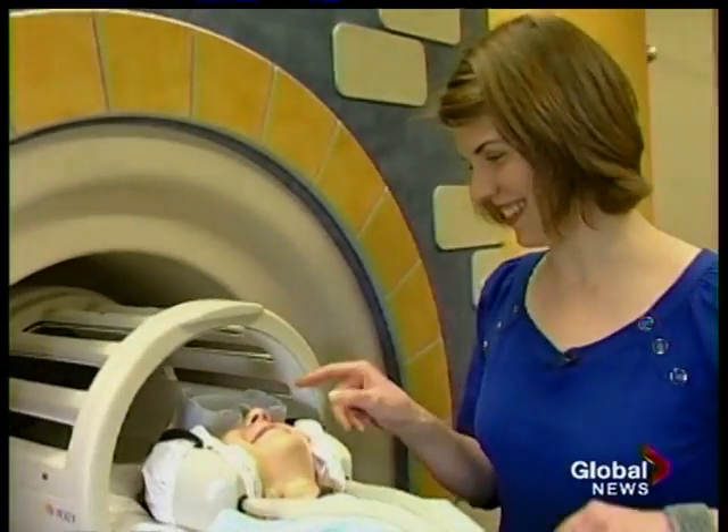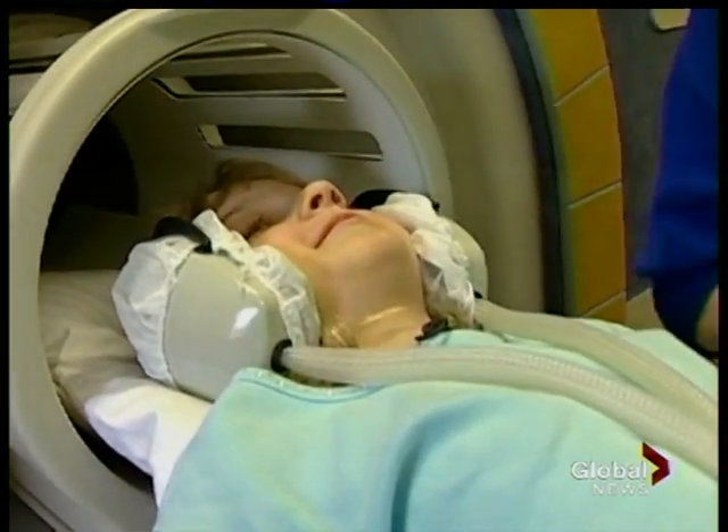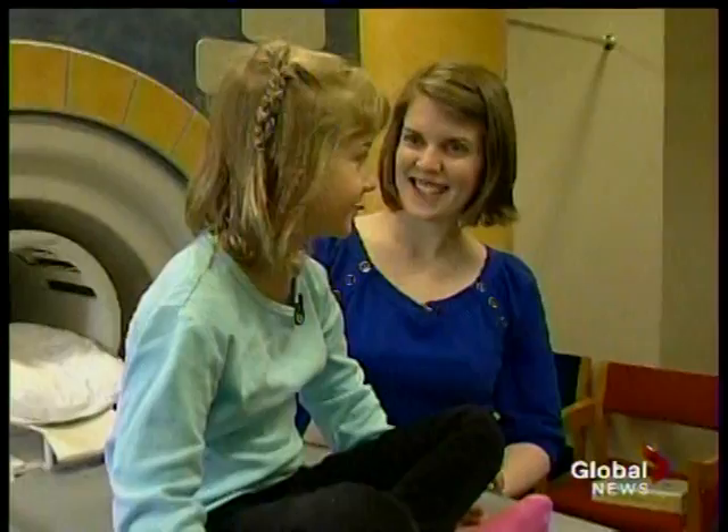The day of her MRI it went so smoothly — she went in with no problems and it was relatively quick because she was able to lie still and wasn't worried about it. I don't know if she actually would have been able to do the MRI without practicing.